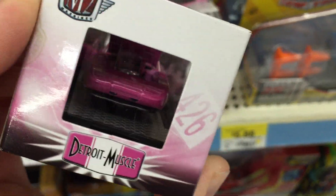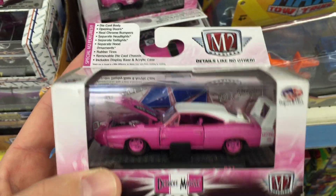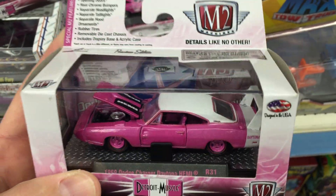Nice little chase piece. I haven't found an M2 chase in a while. I'm going to grab this one — it's a little sweet. That's my store find this morning.